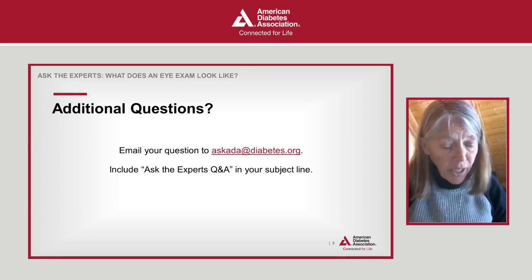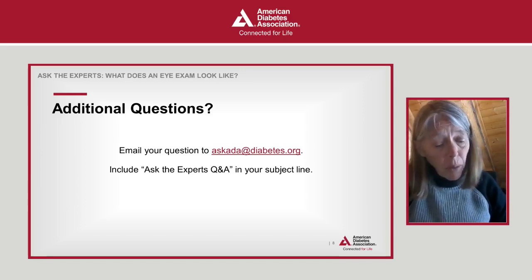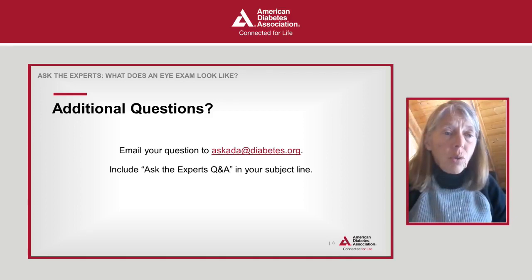If you missed a part of today's event or would like to listen again, full recordings are available by phone — call 866-686-8240. Our next Ask the Experts event will be on March 22, My Vision Keeps Getting Worse, Can It Be Saved? at 2 p.m. Eastern Time. To register, go to diabetes.org/experts or call 1-800-342-2383. Question two: As a result of the event, to what extent do you feel confident that you can reduce your risk for diabetes-related eye disease? Press 1 for not confident, 2 for somewhat confident, 3 for very confident.